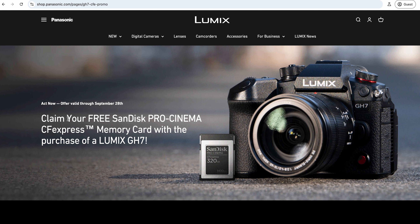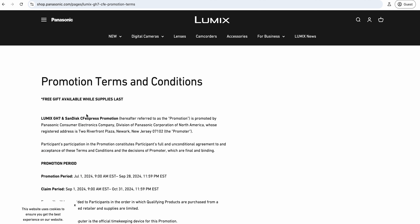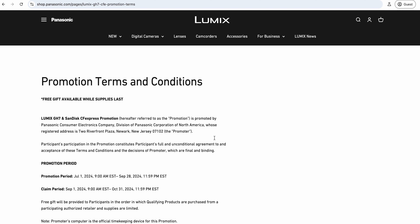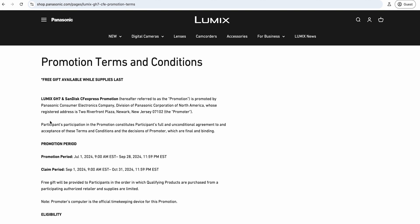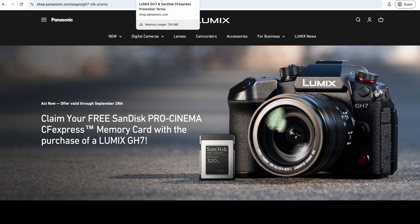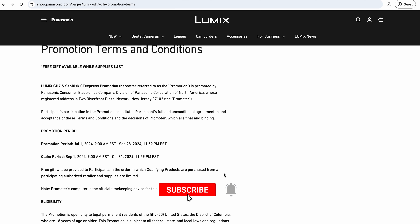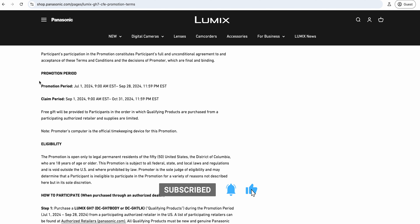The big caveat in the terms is that you need to have bought it from an authorized retailer, and the offer is actually only available to people in the US, which is a bit of a shame. So if you're outside the US right now this doesn't apply to you. It's just a US offer for now, but who's to say it won't get expanded - maybe it will stretch out to Europe or elsewhere.